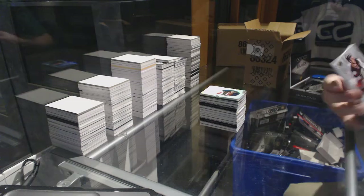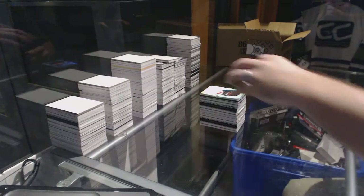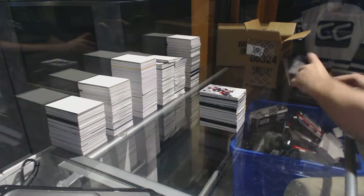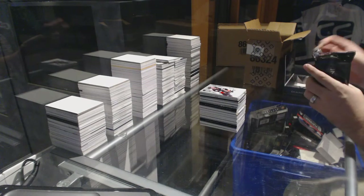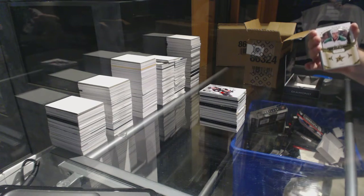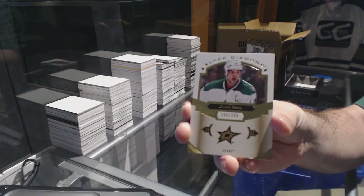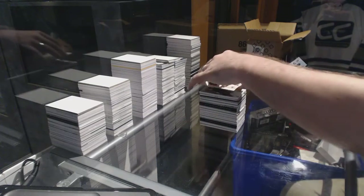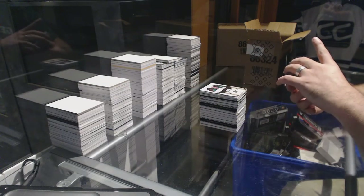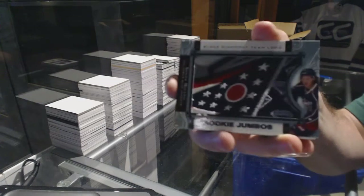We've got our base Exquisite number 249 — Ryan Getzlaf. And for the Dallas Stars, the 249 — Jamie Benn.